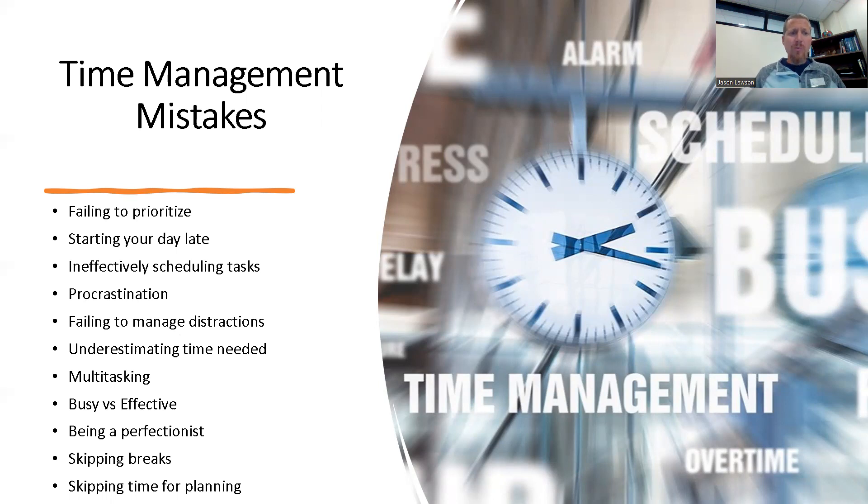This goes along with failing to prioritize: ineffectively scheduling tasks. Sometimes we don't know how much time something is going to take, so we don't allot ourselves enough time to complete it. Sometimes people procrastinate — this can be a personality thing, but it is certainly a time management mistake when you procrastinate too long and don't leave enough time to work on a particular task.